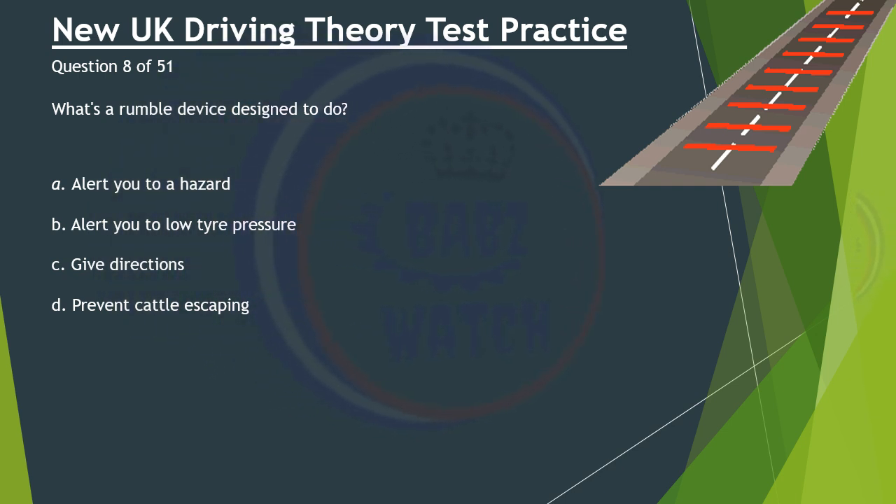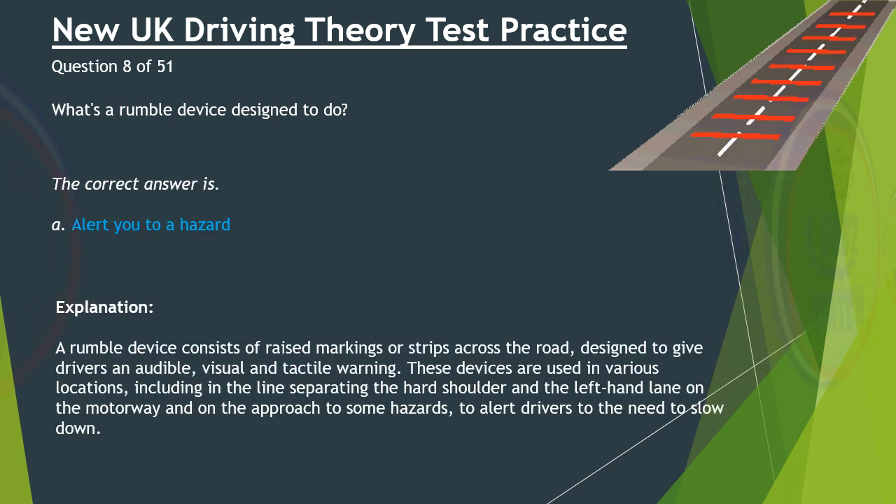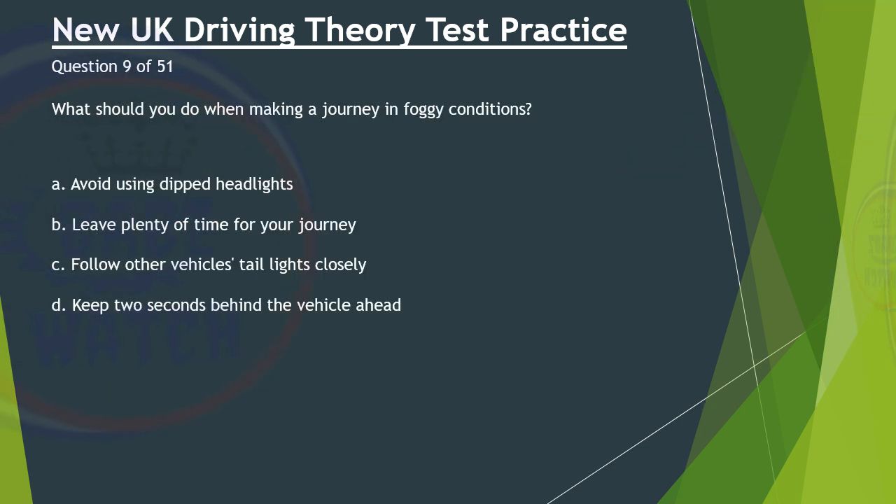Question 8 of 51. What's a rumble device designed to do? A. Alert you to a hazard. B. Alert you to low tyre pressure. C. Give directions. D. Prevent cattle escaping. The correct answer is A: Alert you to a hazard. A rumble device consists of raised markings or strips across the road designed to give drivers an audible, visual and tactile warning. These devices are used in various locations, including in the line separating the hard shoulder and the left-hand lane on the motorway, and on the approach to some hazards to alert drivers to the need to slow down.